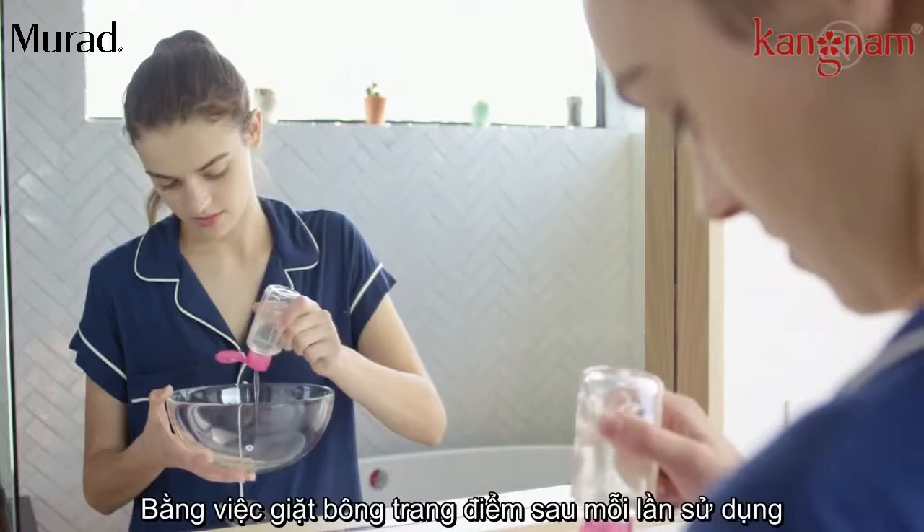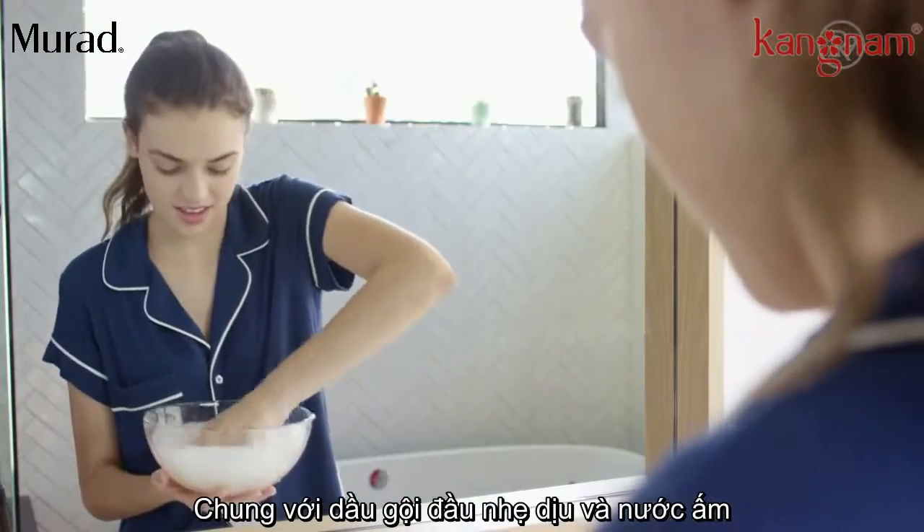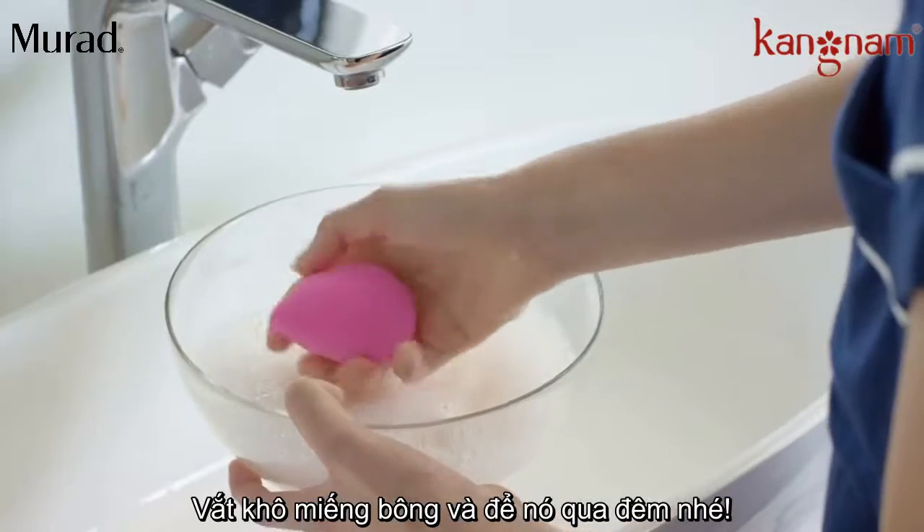Prevent future breakouts by cleaning your makeup sponges after every use. Combine a tablespoon of mild shampoo with warm water. Rinse the sponge or leave to sit overnight.